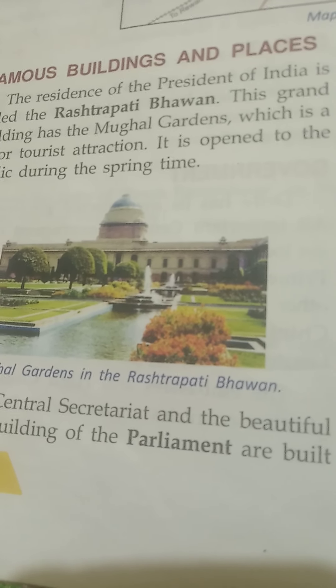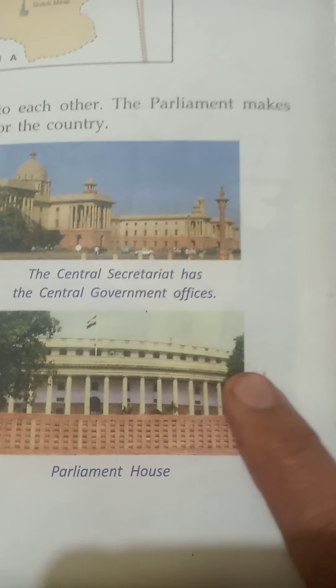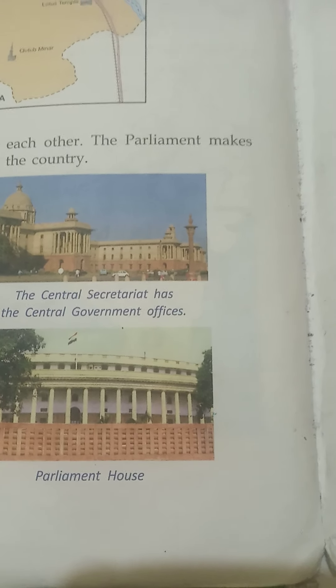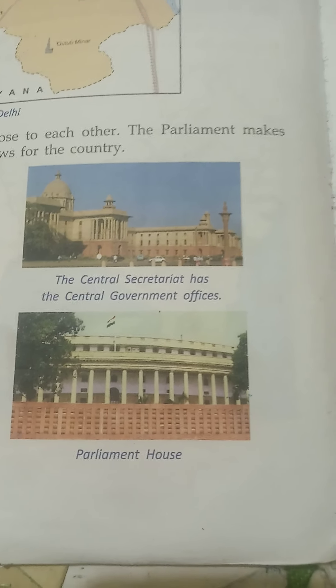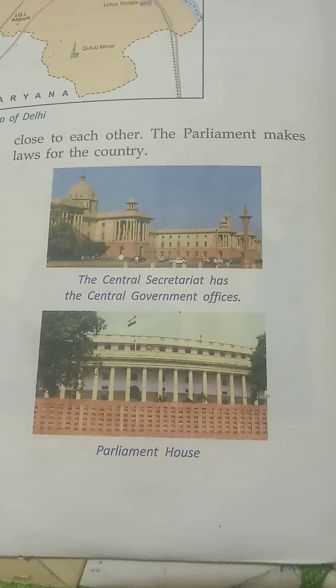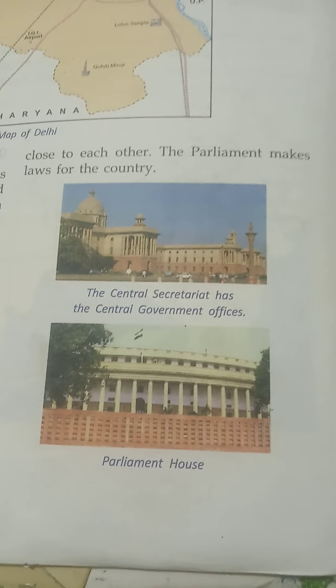There are many important government offices in Delhi. The Central Secretariat has two main blocks. The cabinet ministers have their offices in the North Block, while the offices of the Prime Minister and other ministers and government departments are in the South Block. Ministers discuss national issues in the Parliament House. The offices of the governments of other countries are also in Delhi — they are called ambassadors or high commissions.